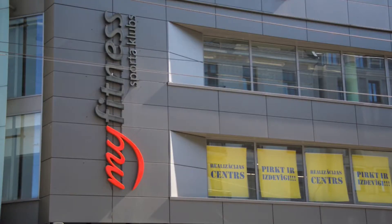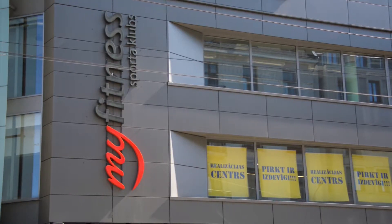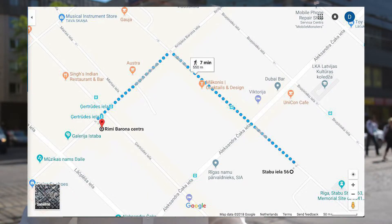Furthermore, if you're a fitness fan or can't live without a gym, next to you there is actually a very nice one — I tried it myself once, so you definitely should check it out. Right now you will also see the map which will show you how to get here. Thanks!